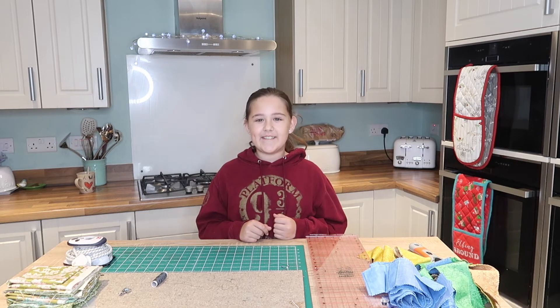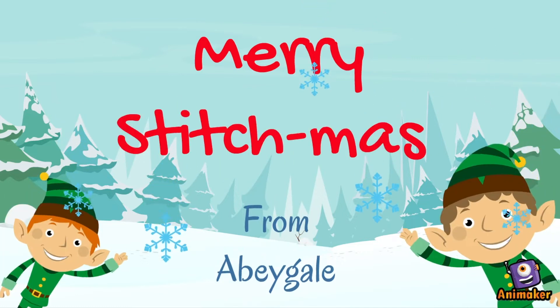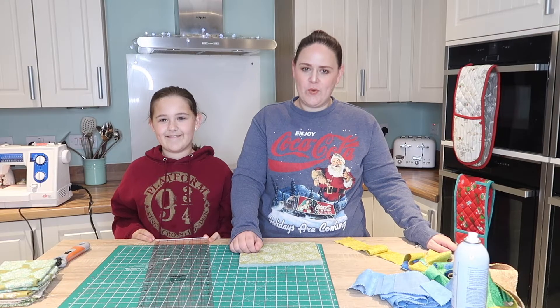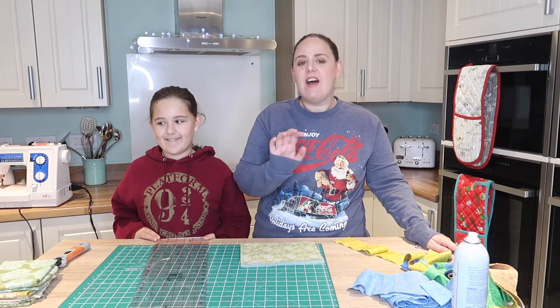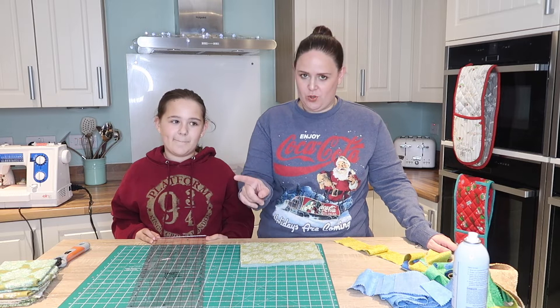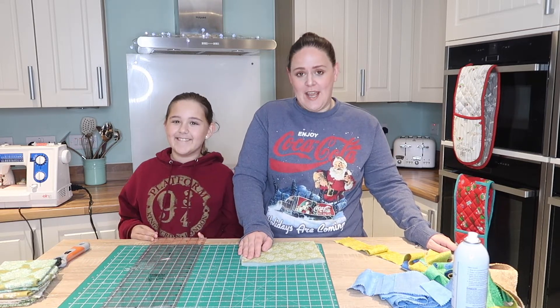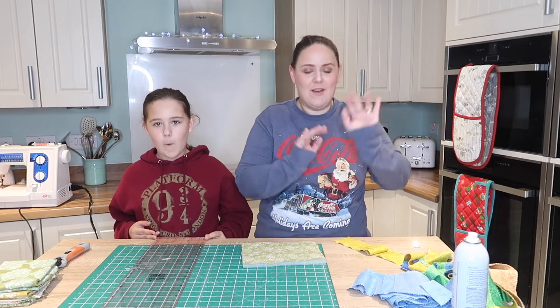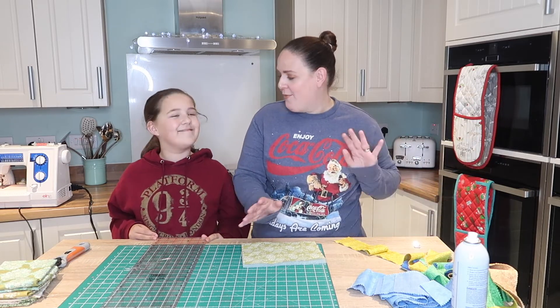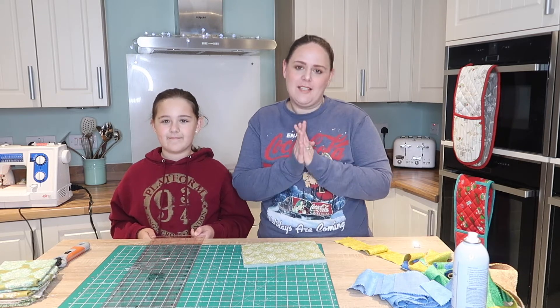Hello everybody! Welcome to Stitchmas Day 10! Quick disclaimer before we start — we are filming this at a very different time of day to what I normally film. The dishwasher is going off, and I do film in the kitchen, so that's the noise you can hear. It's been a very busy day and we're only just doing this now at quarter to five. Please accept my apologies.